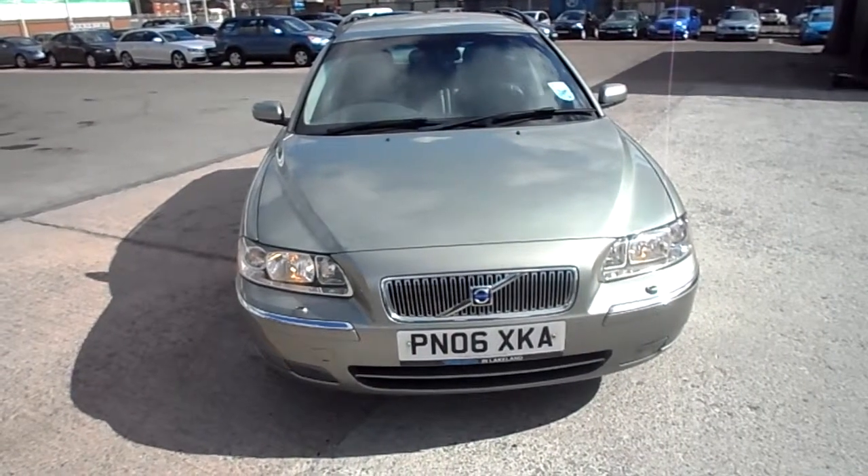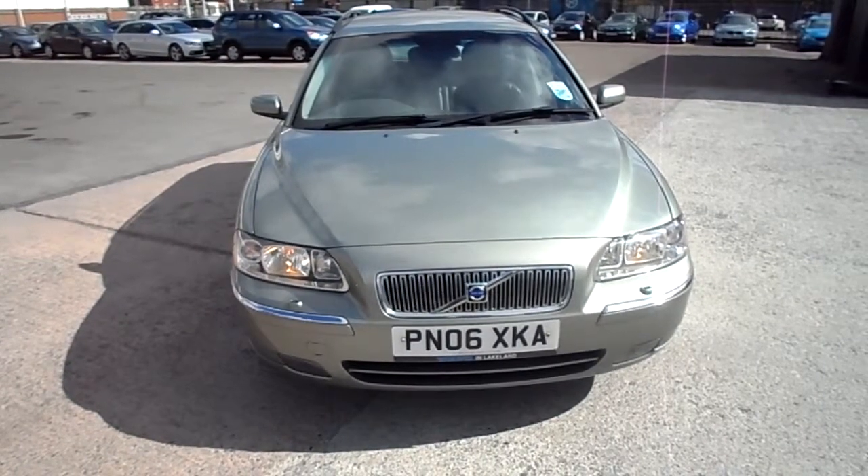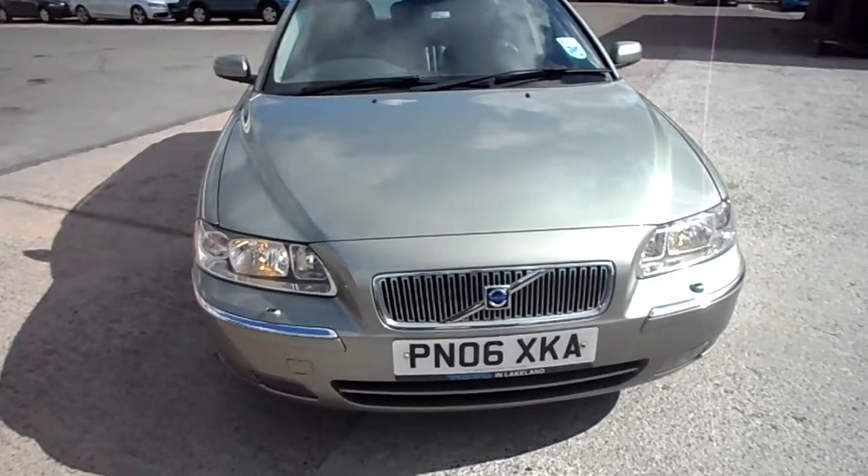Rybrook Volvo here in Warrington. We've got a Volvo V70 2.4 manual SE in green, registered March 2006.